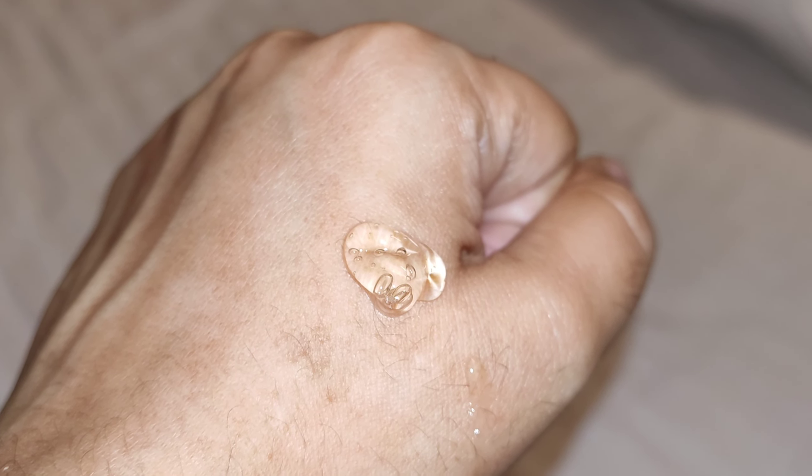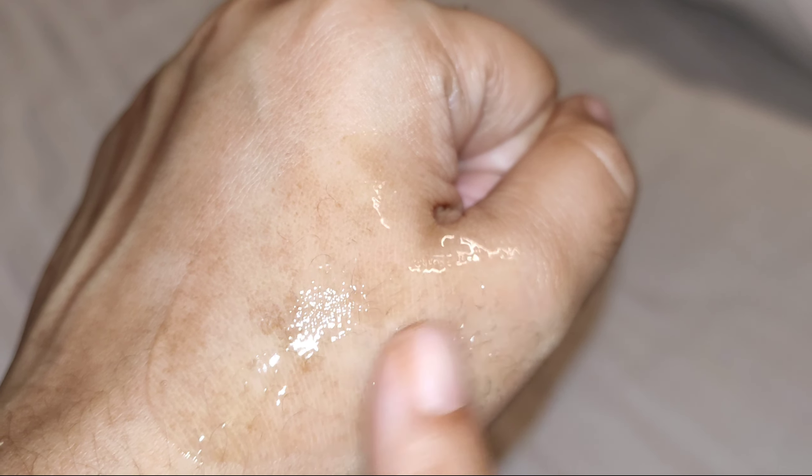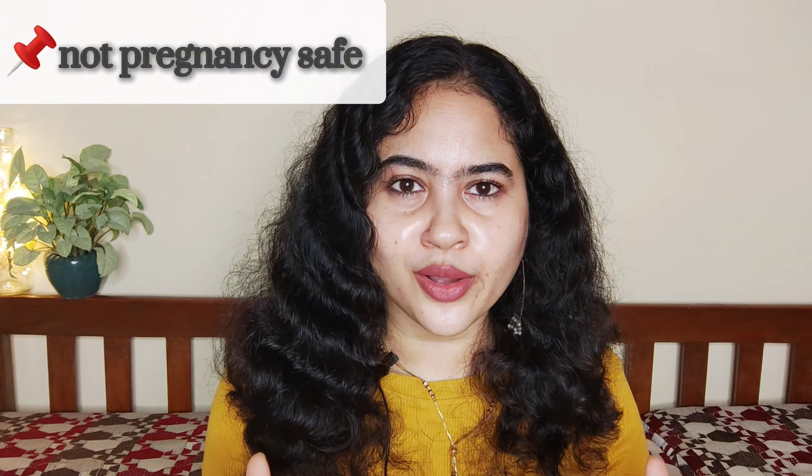Looking at the texture, it seems ideal for normal to dry skin, but it actually works for all skin types. For oily skin, one pump is enough; combination skin, two pumps; normal skin, two and a half pumps; and for dry skin, add more pumps for more hydration. For oily skin, one pump adds hydration and after absorption it kind of mattifies your skin. It also feels very soothing — not just because of the chamomile extract, but it's noticeably very cooling.